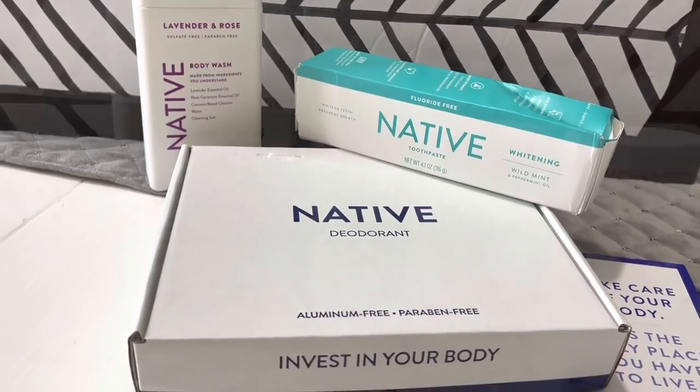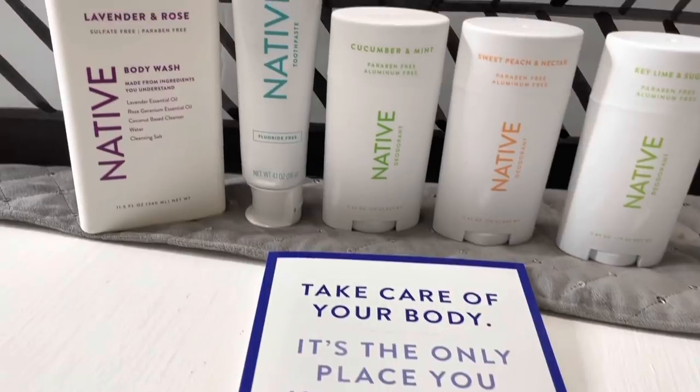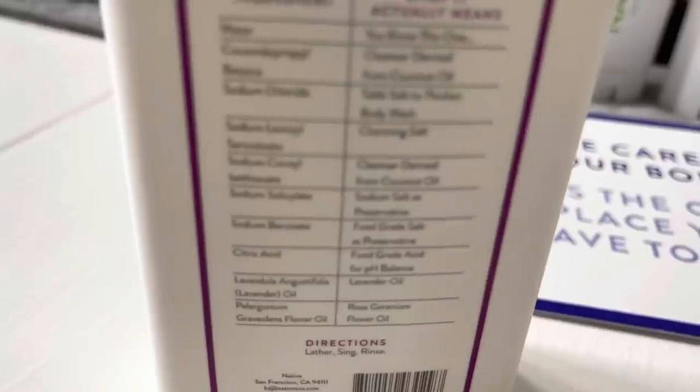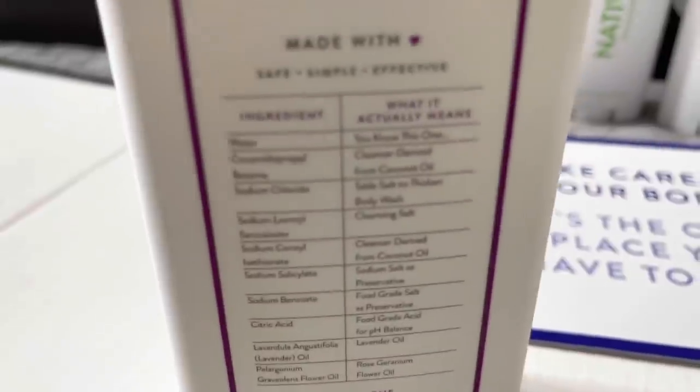Native is a vegan and cruelty-free body care company. They have different products such as sunscreen, deodorant, body wash, toothpaste, and bars of soap. You can definitely check out their website and see all the different scents that they have.